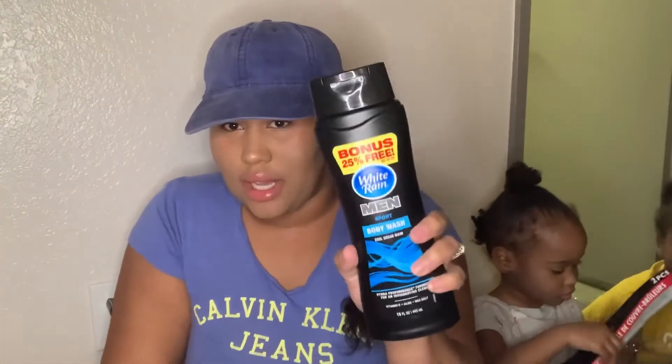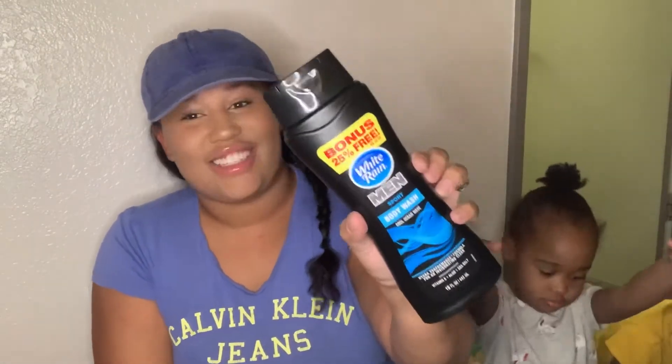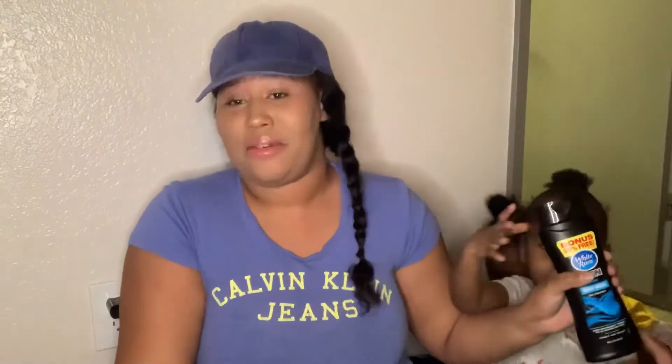The next thing — my husband picked this up again; I would not pick this up. He got the White Rain men's sport body wash — you get 16 fluid ounces and 25% free. It's decent, but it's just not for me.